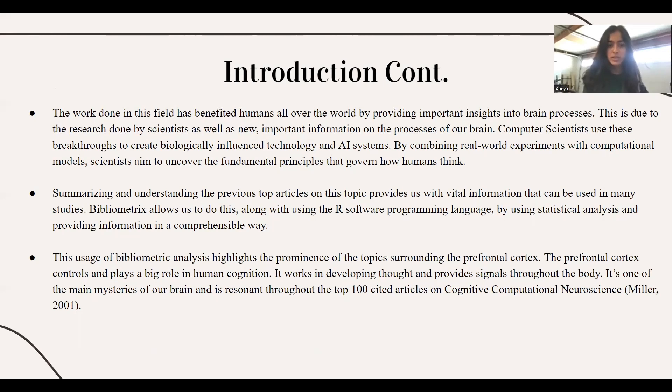Bibliometrics allows us to do this, using the R software program with statistical analysis to provide information in a comprehensible way. This usage of bibliometric analysis highlights the problems of the topics surrounding the human cortex. The human cortex controls and plays a big role in human cognition — it works in developing thought and provides signals to the brain, and is one of the main mysteries of our brain.